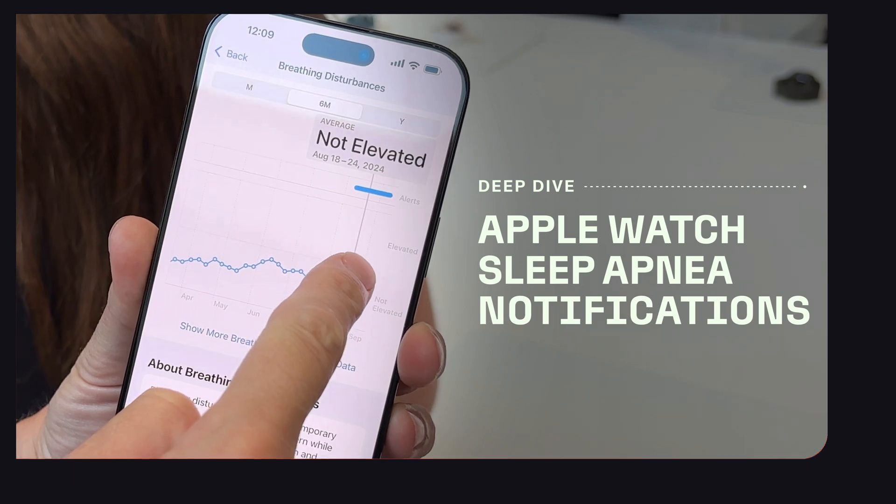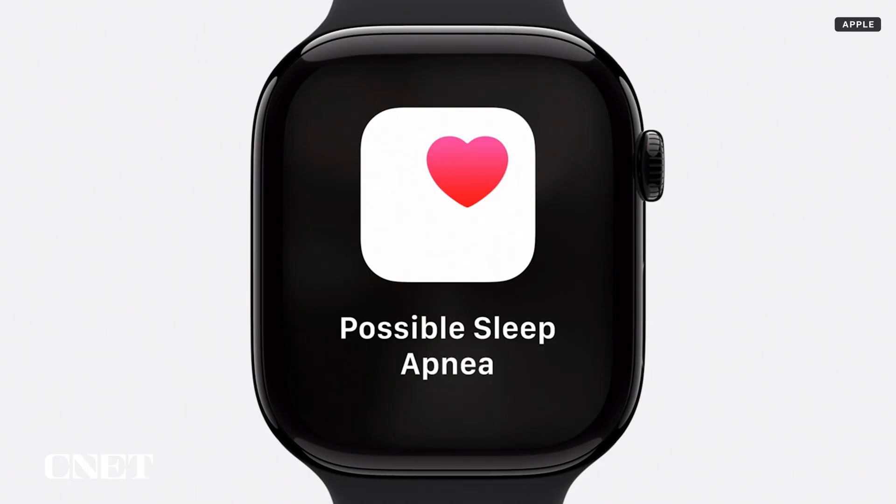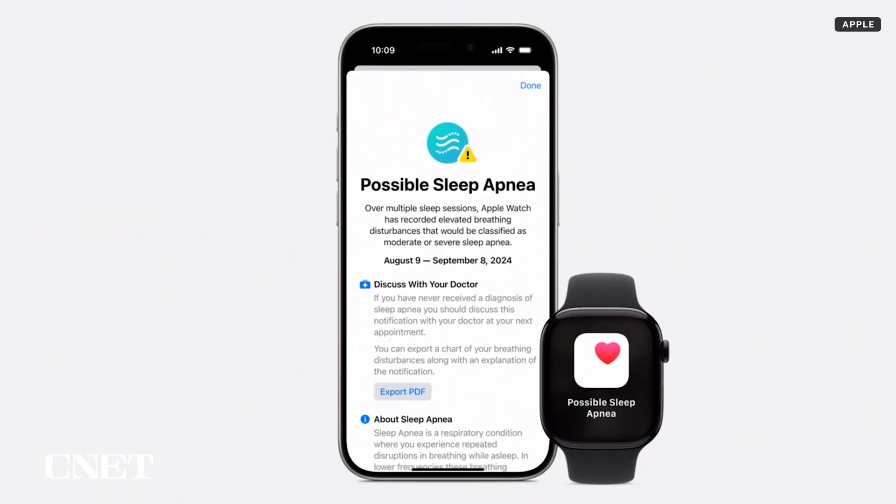It's estimated that close to 1 billion people around the world between the ages of 30 and 69 may have obstructive sleep apnea. Left untreated, it could increase the risk of cardiovascular or metabolic health problems.